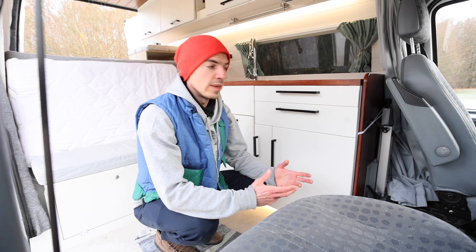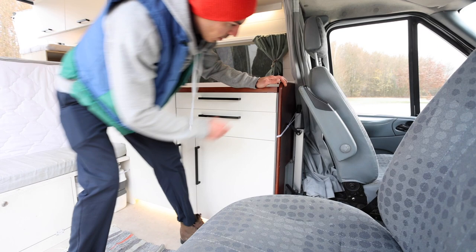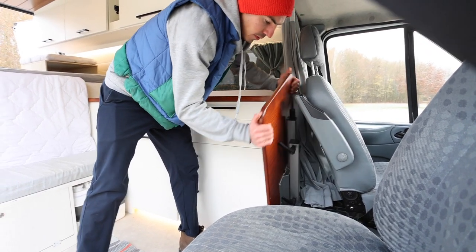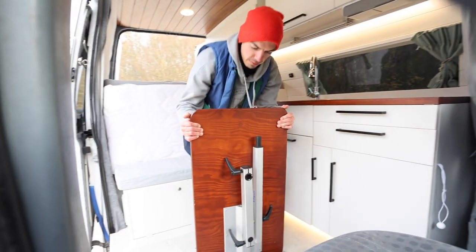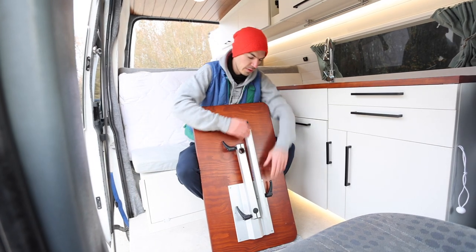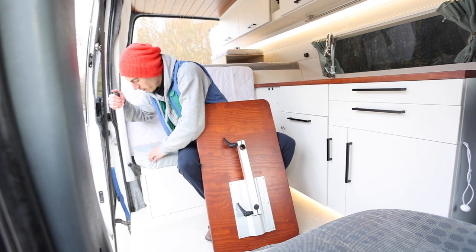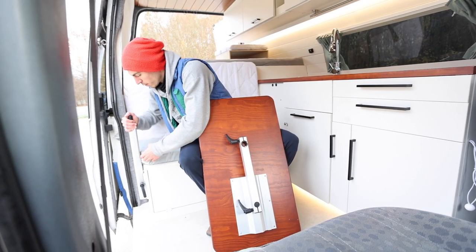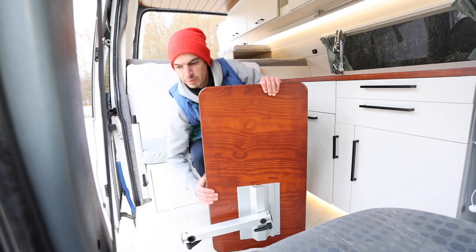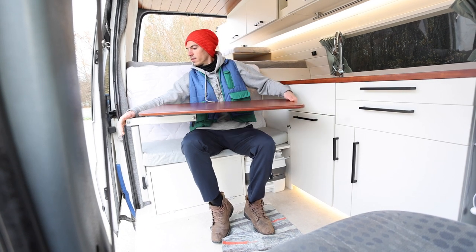For the table, we have a lagoon table that's hidden away right here behind the kitchen countertop. We take it out quite easily — we remove this and then take it out. Right here is the leg, so we install the leg, and then we just pop on the table, like so.